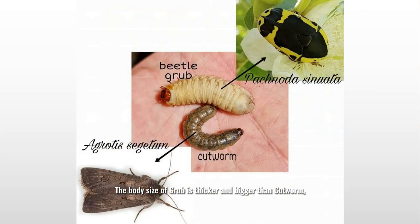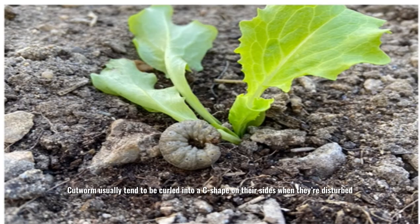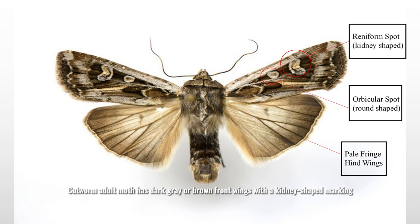The body size of grub is thicker and bigger than cartworm, and the color of grub is white, but cartworm may be different — black, green-brown or green. Cartworms usually tend to curl into a C-shape when they are disturbed. Adult cartworms have dark gray or brown front wings with a candle-shaped marking and lighter hind wings, with a wingspan of 1.25 to 2 inches.